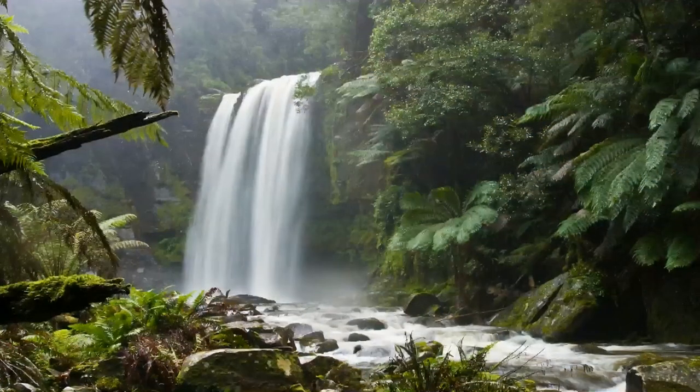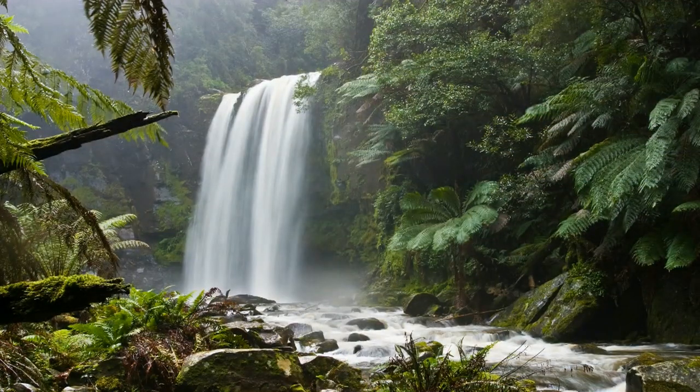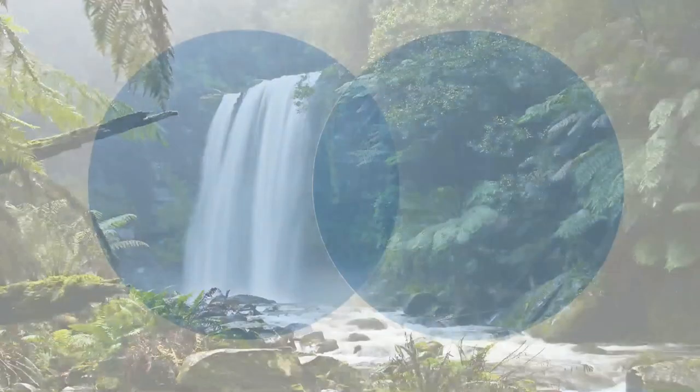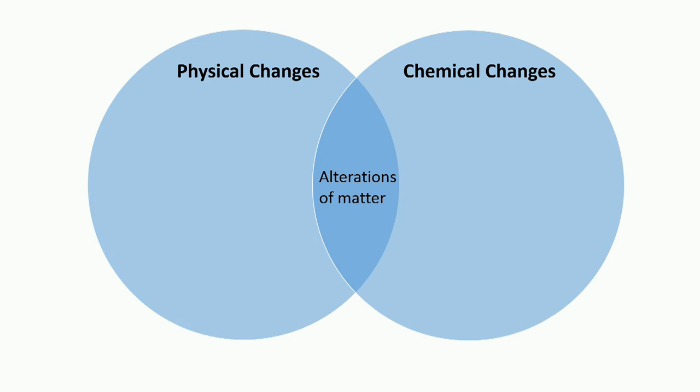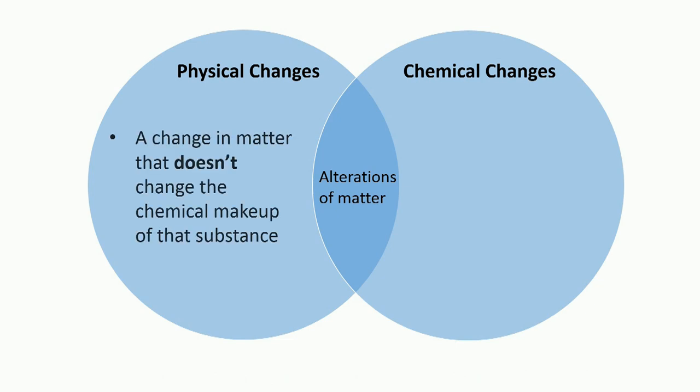It turns out that Mount Rushmore is in a constant battle with nature. Nature throws many obstacles in the way, but the two primary ones are physical and chemical changes in the form of weathering. Physical and chemical changes are both an alteration in matter — a term to describe anything that takes up space and has mass — but the difference between the two is quite stark. A physical change is a change in matter from one form to another that doesn't change the chemical makeup of that substance.